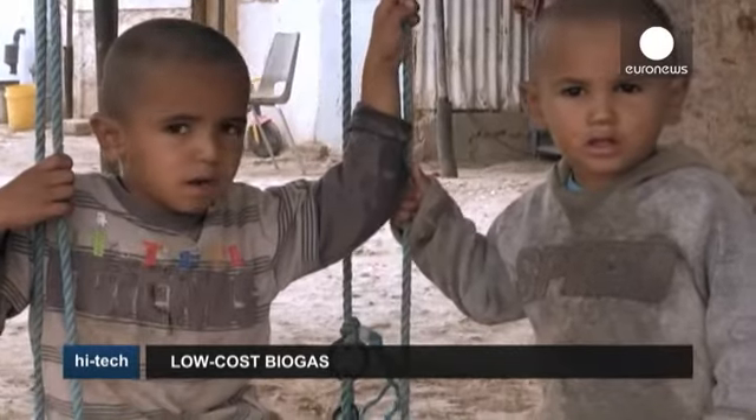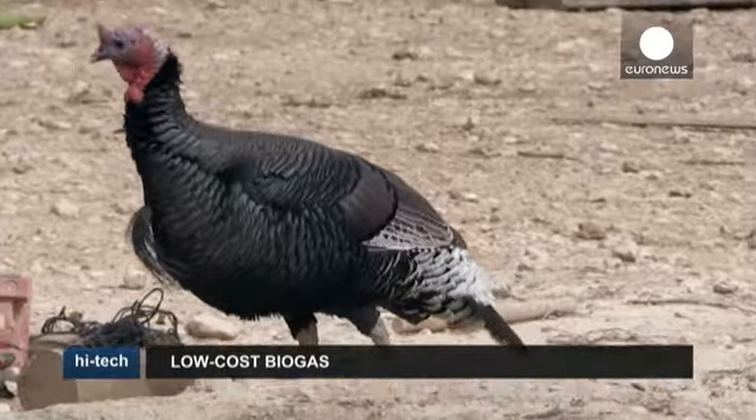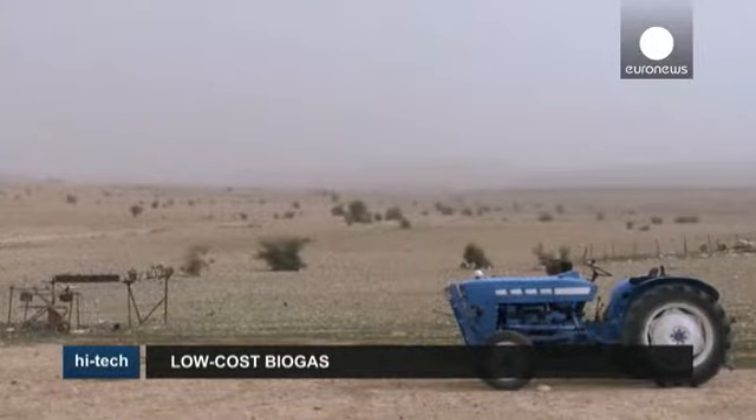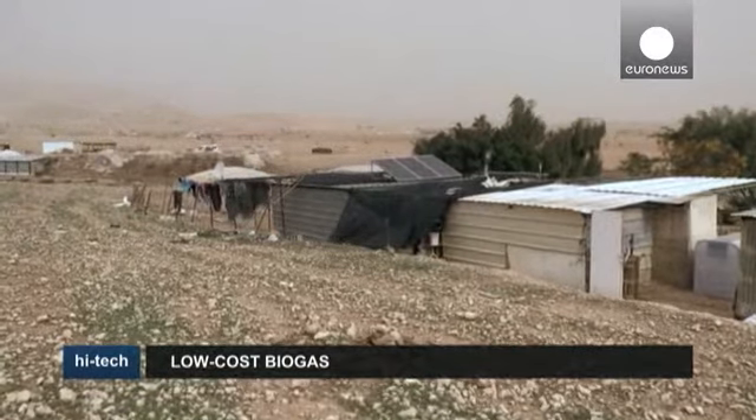The village is at the end of a dirt road, not far from Jericho on the West Bank. Desert surrounds it. There's no electricity — it all comes from solar panels. And the village's gas comes from a recently installed anonymous white box.